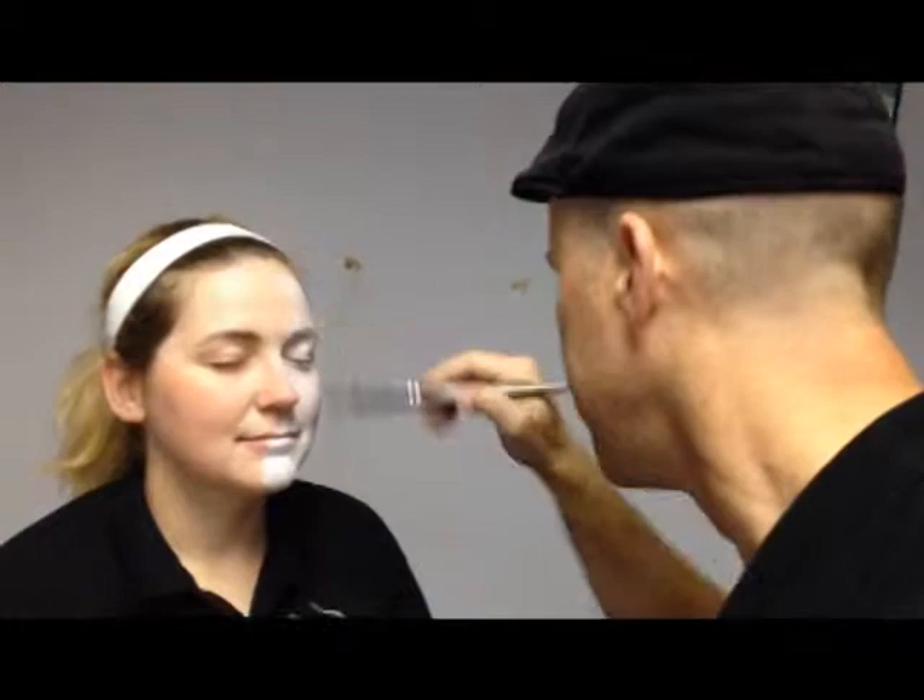Crowd control is a must. Having a spot, having the line organized, having people control the line, having people cut off the line when we're done so that we're not the bad guys — because we were cranking them out, a zombie about every 20 to 30 seconds.